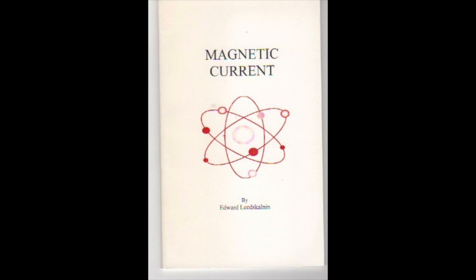He goes on to describe some experiments with magnets, continues to discuss the Earth and break it down into magnetics, and talks about generators and so on.